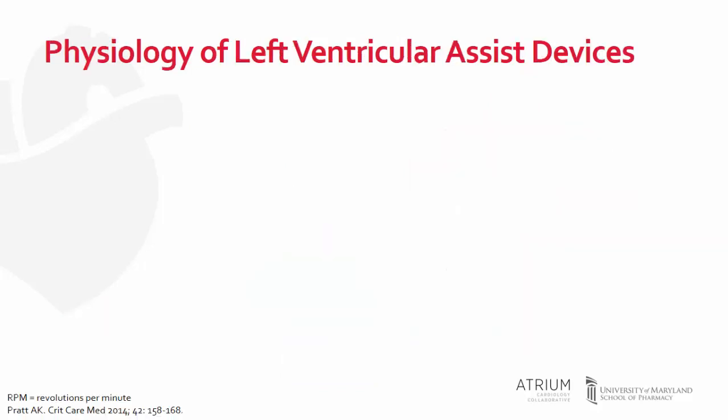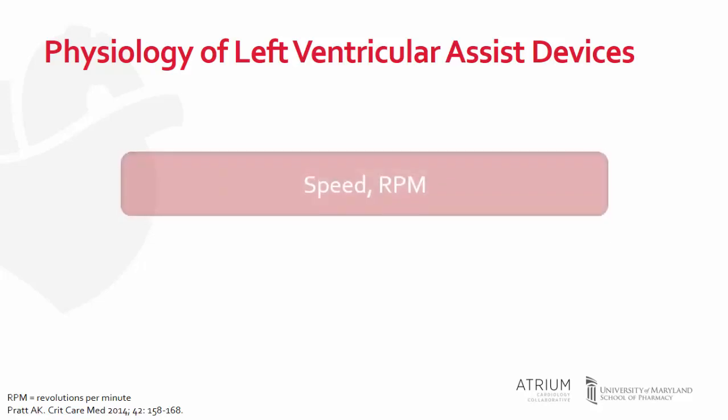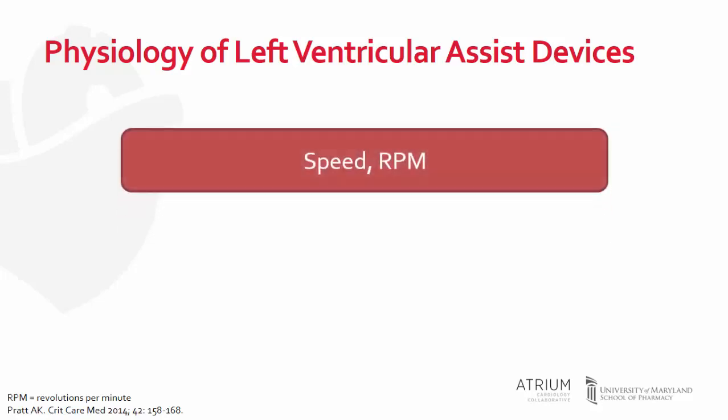The LVAD settings are set by the VAD operators to optimize left ventricular unloading and improve cardiac output. Speed, in revolutions per minute, is the only parameter that VAD operators have direct control over. A speed is chosen at which the patient is not symptomatic with respect to their heart failure, while also allowing the aortic valve to open — meaning the native heart is also contributing to cardiac output on top of what the VAD is supporting.